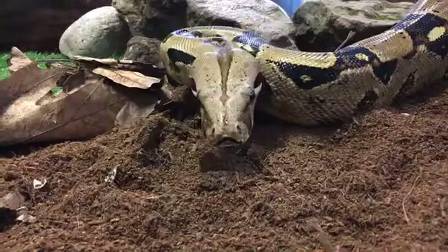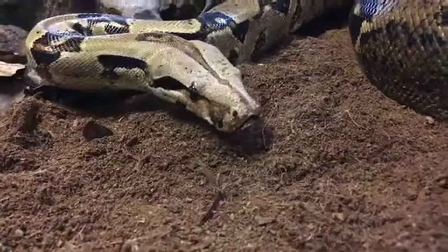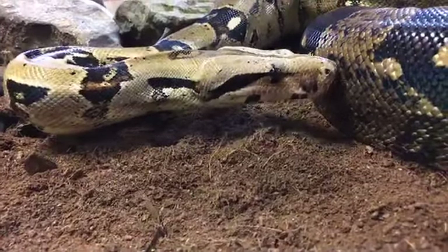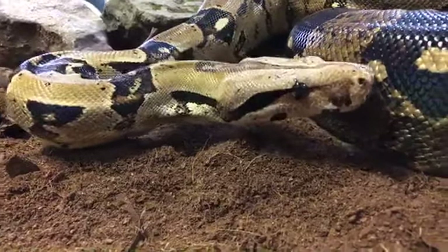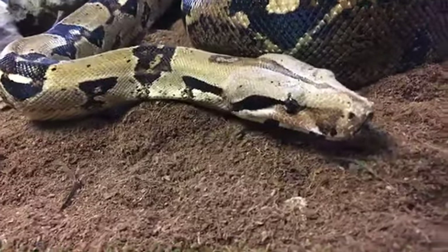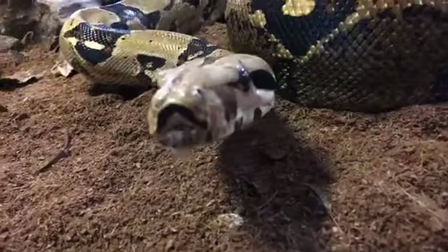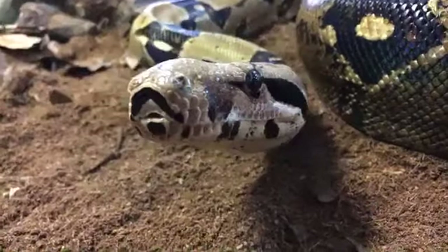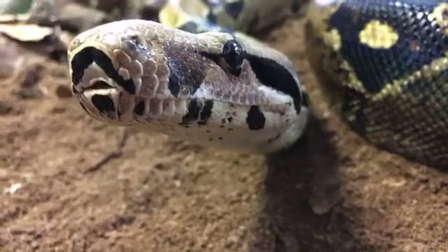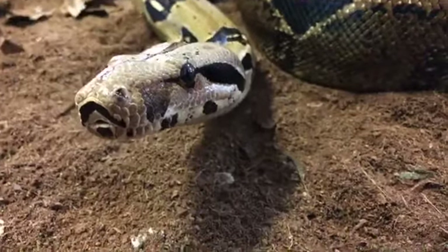Rocky is about full grown at about seven and a half feet long. But if Rocky were a girl, he might get upwards of 11 feet long. For the most part, the boys are going to be smaller than the girls, and that's really the only way you can tell them apart unless you do a blood test. We've tested Rocky's blood and that's how we know he's a boy. Since he is a boy, he's probably not going to get much bigger — maybe another six inches, maxing out at about eight feet. Whereas females average about nine, ten, even 11 feet long.